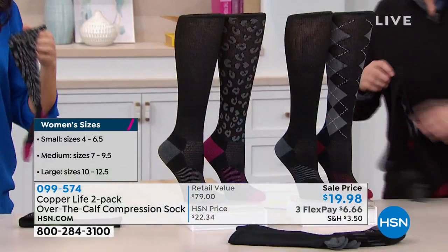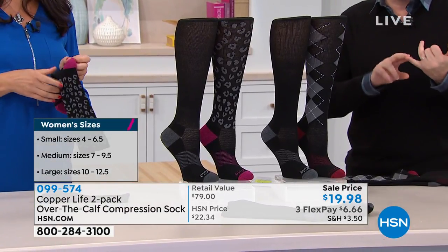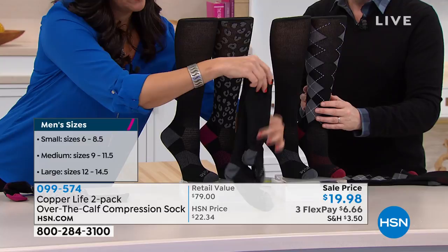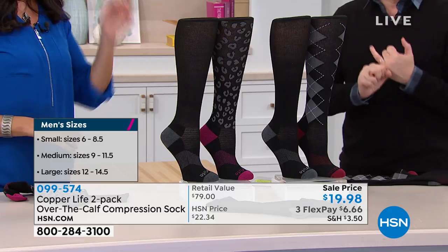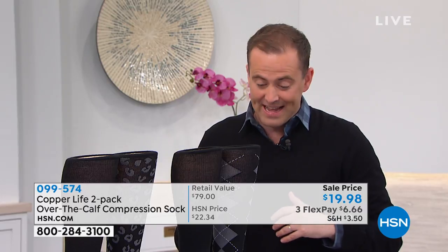You can choose two plain black pairs — his or hers — or if you choose multi-color, gents get the argyle design and ladies get the leopard design. For the next five minutes while supplies last, instead of $39.50 for one pair, we're doing less than $20 for two pairs. If compression socks haven't worked for you in the past because they were too hard to put on, too hard to take off, or too uncomfortable to wear, please try Tommy Copper.